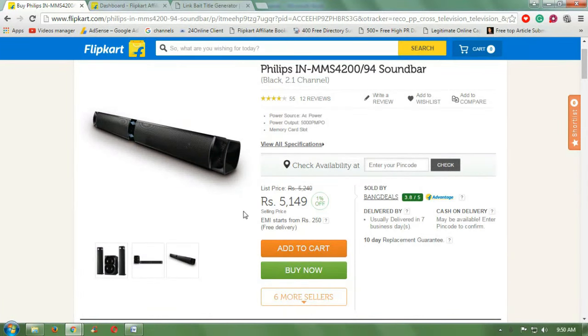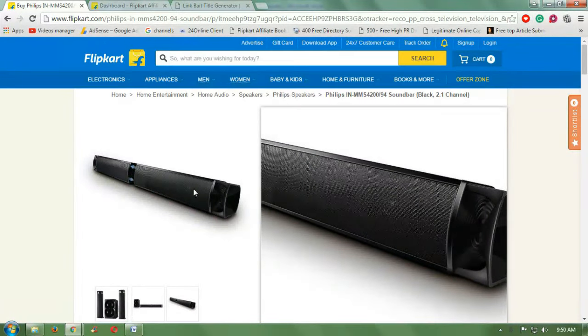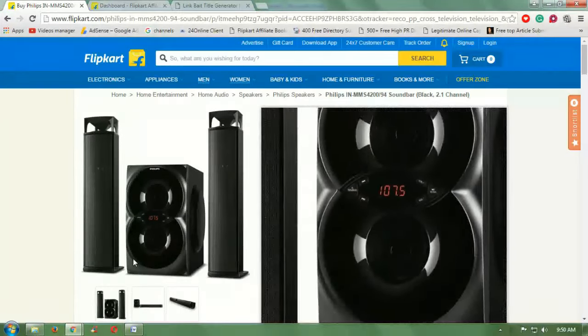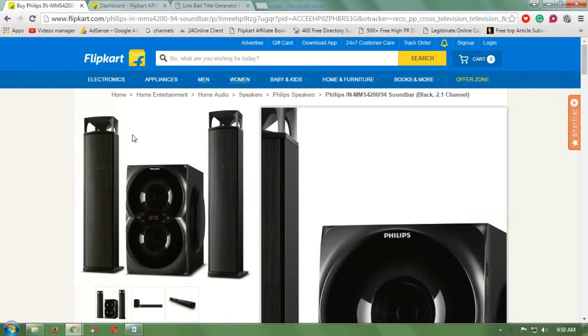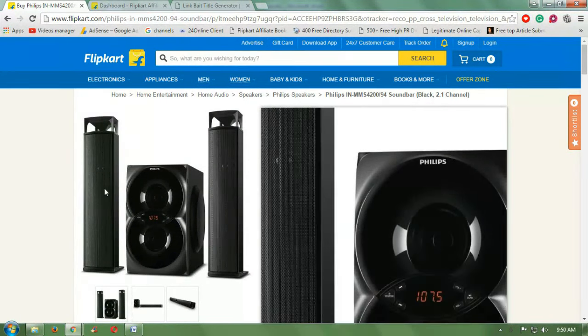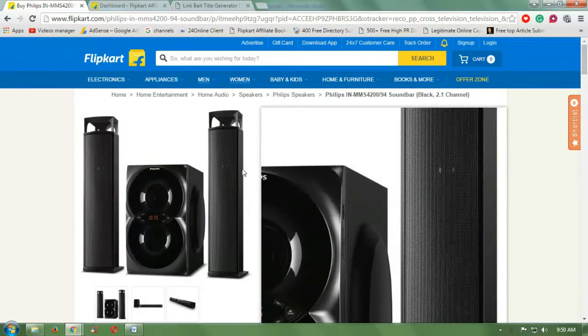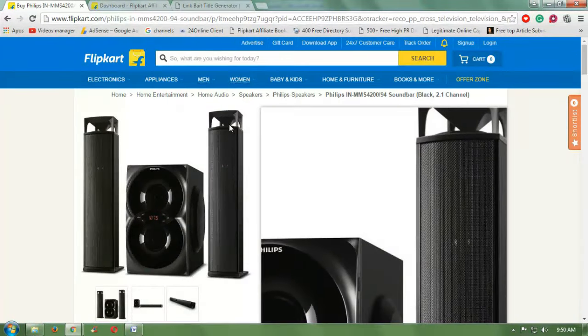Hello friends, today I am going to tell you about some amazing facts about the Philips MMS 4200 by 94 soundbar. This is a soundbar, it comes in black, and it is brought to you by Philips.